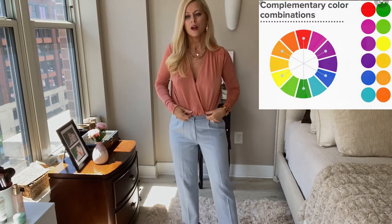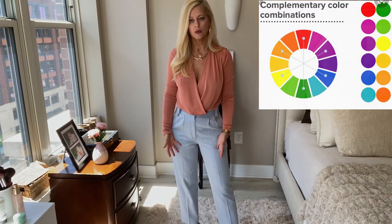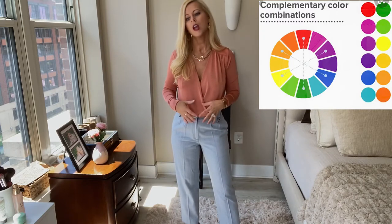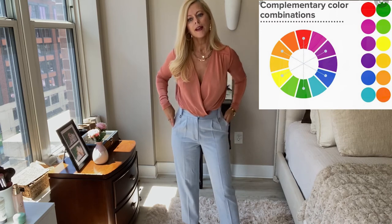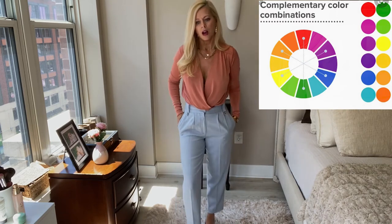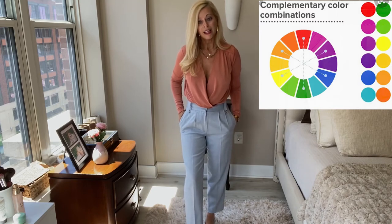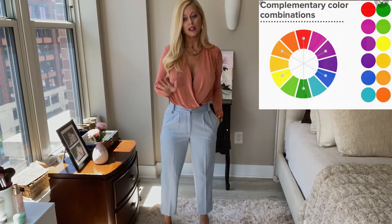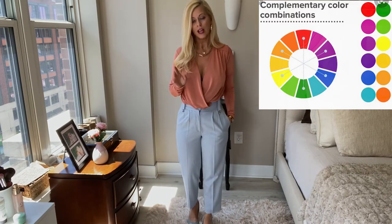So this is the first combination: orange and blue. I picked a very peachy color orange and then a baby blue for the pants, and I feel like it's a very subtle complementary outfit. I really, really like it — I never put these two together before and I think they work well together.